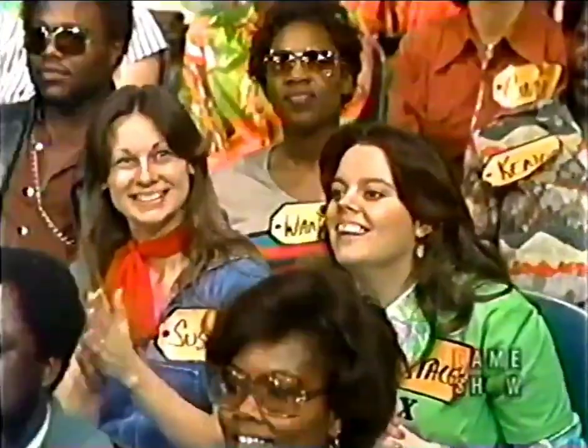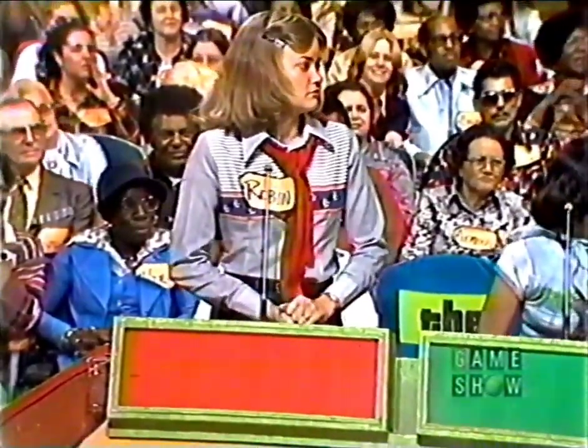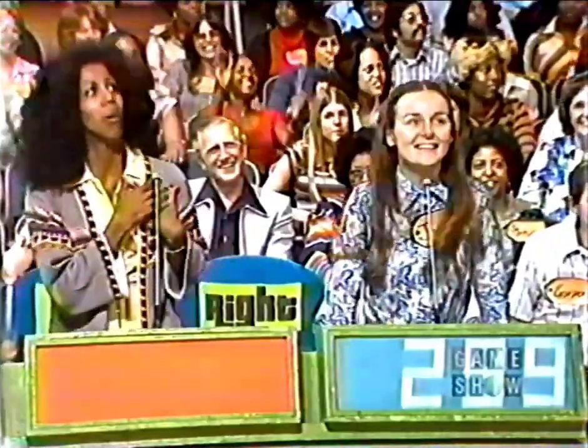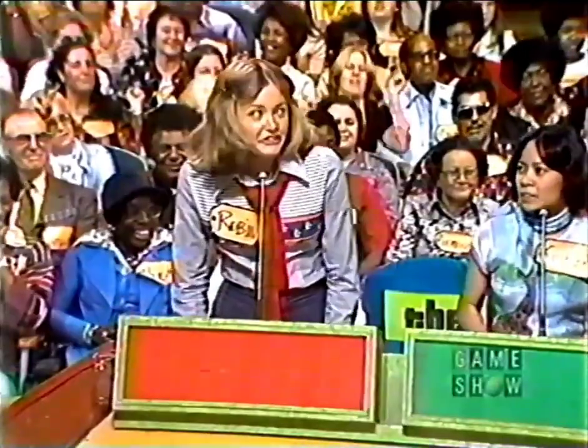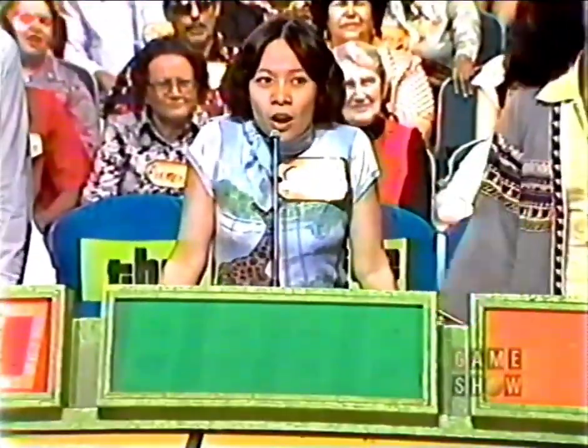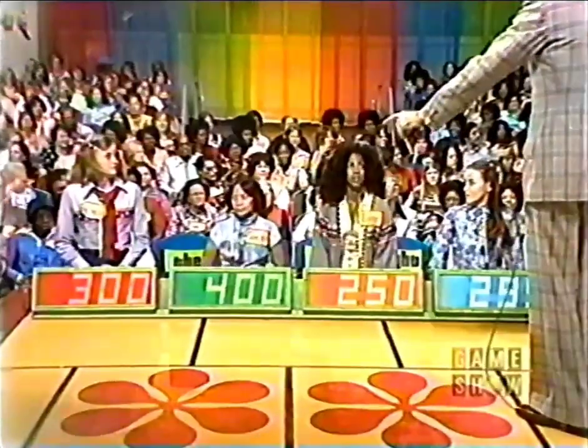Joanne bids $299. Robin also bids $299. Terry tries to change Joanne's bid — $300. Terry, why are you trying to change her bid? You just stay there and wait until you're spoken to. Robin bids $300. Shirley bids $400. Terry bids $250. The actual retail price — overbid again. $250 is the lowest bid — erase these bids. We'll start with Joanne again.